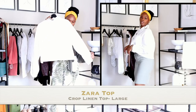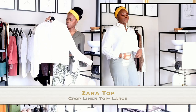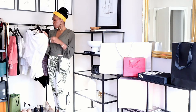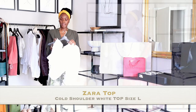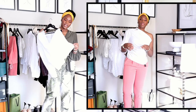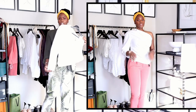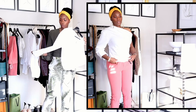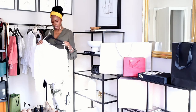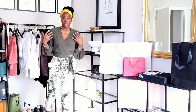I also got this linen top from Zara which is more cropped — I'll try this on for you guys too. The last top has buttons that go in the back and it's a one-sleeve style. I thought the buttons would be on the side but they're in the back. It's a really cute top — I got a large because it seemed to run pretty small. Let me know what you guys think once I pair it with some of these pants.